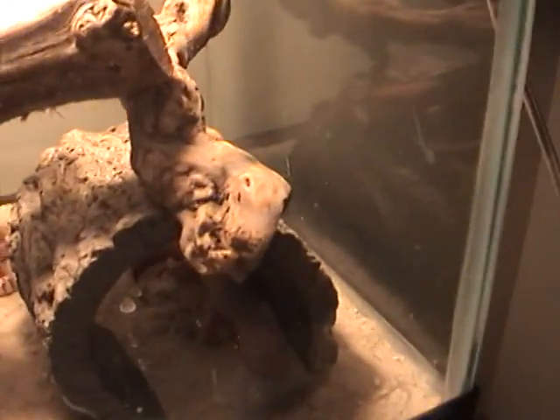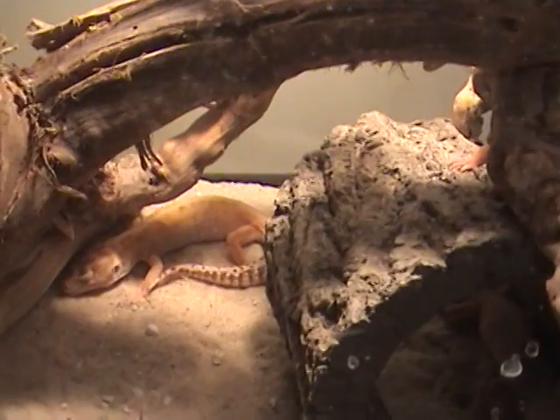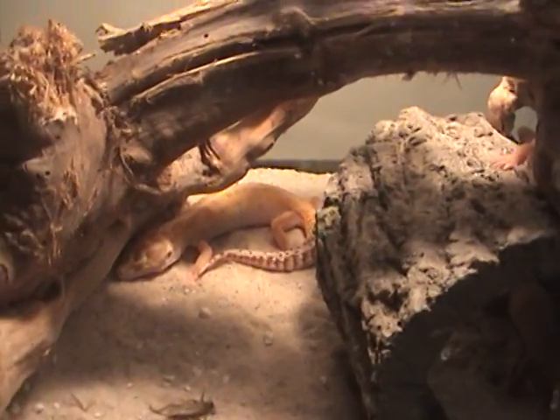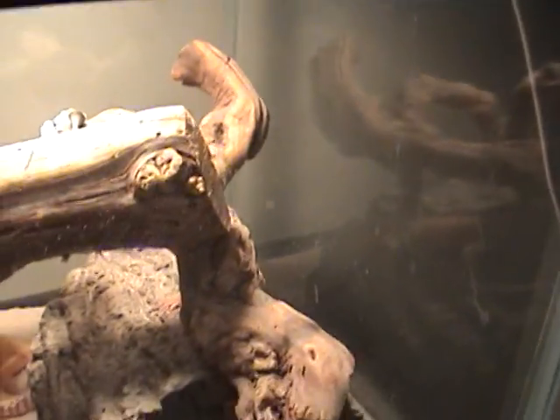And here we have two of my females: a blizzard gecko and then a het for apter. And up here is one of my albino males. He hasn't bred for me — he's a little bit off actually. So I keep him with females all year round because he won't mess with them.